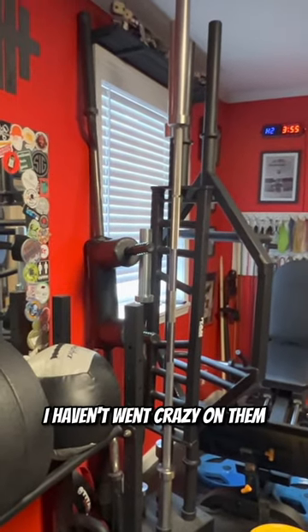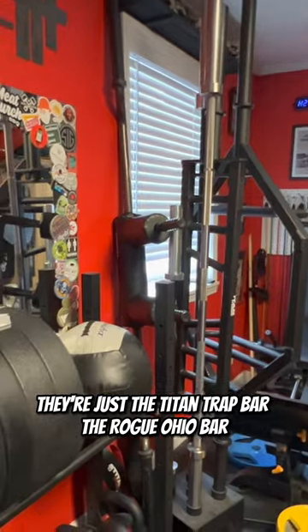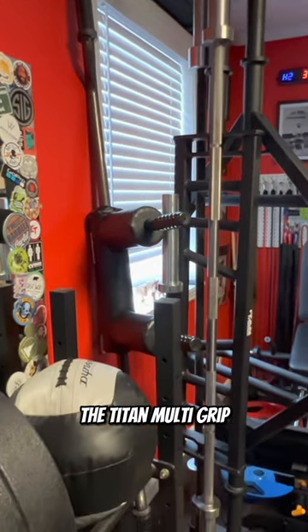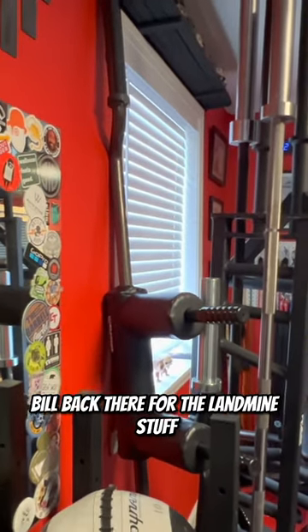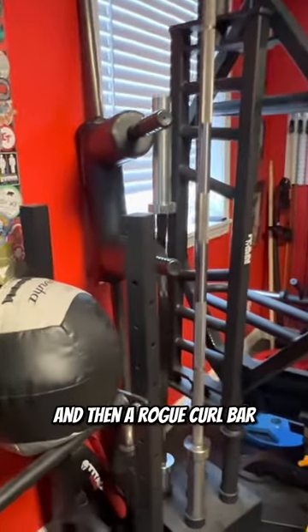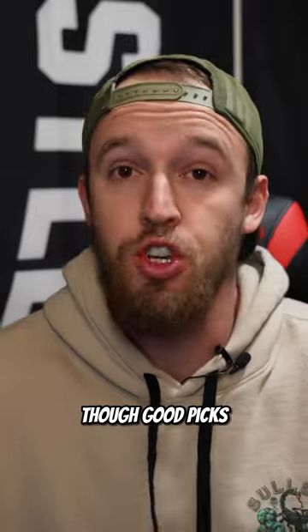The bars I own — I haven't went crazy on them. They're just the Titan trap bar, the Rogue Ohio bar, the Titan multi-grip, a CAT barbell for the landmine stuff, a safety squat bar from Elite FTS, and a Rogue curl bar. Honestly, that's a pretty good assortment of bars though — good picks.